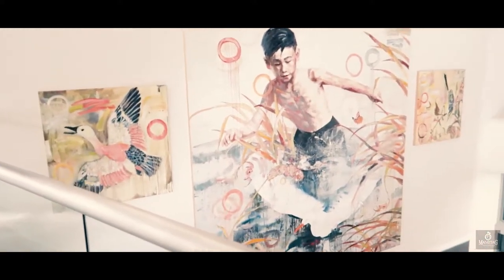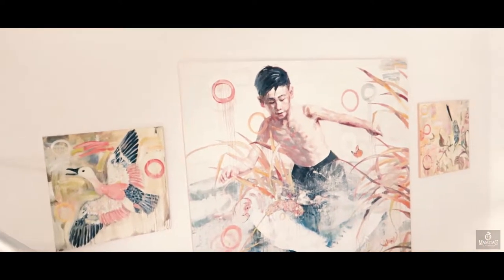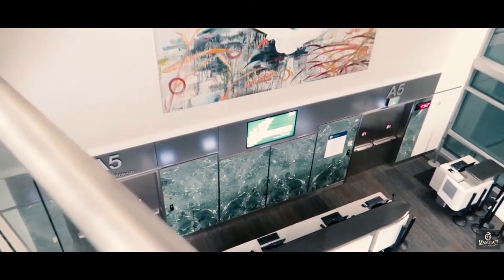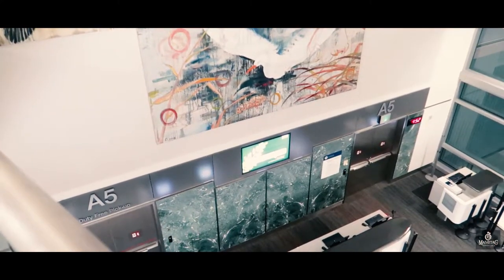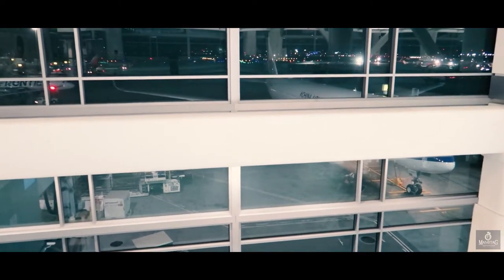I'm just walking around, had to use the restroom, but check this out — look what I found. That looks like our boy Damien. And this is the gate we're leaving from — A5. It's gonna be a fun night!